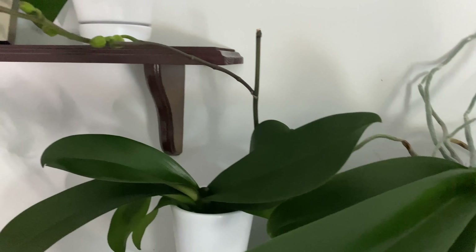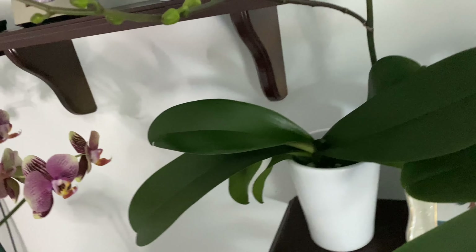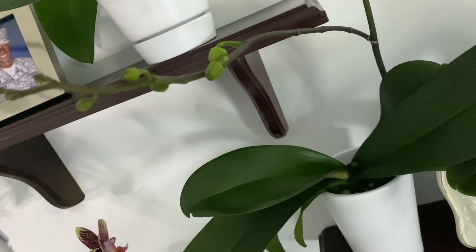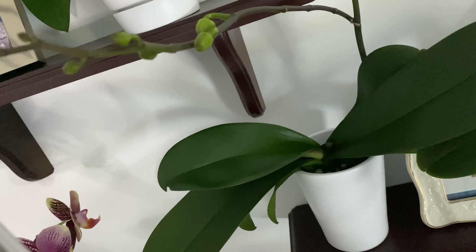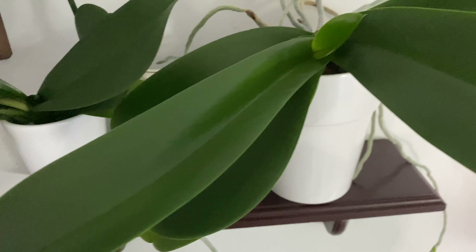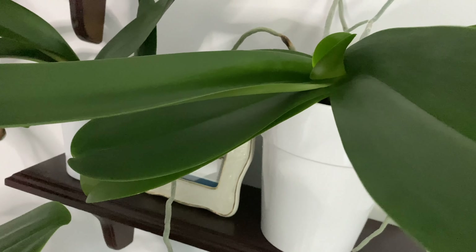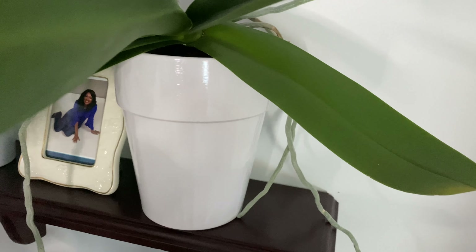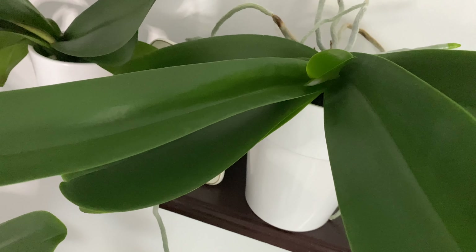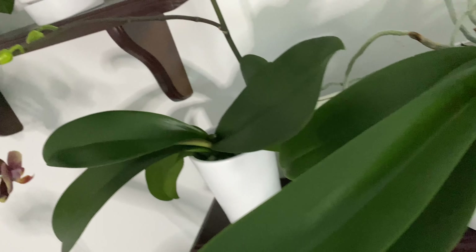Right above I have two smaller ones, and this one is in full spike — it is spiking. I guess in another few weeks this one should start opening. This neighboring one has really nice lush leaves, nice and thick — just healthy looking leaves and roots — but it is still not spiking, so I'm hoping that it will get a little bit jealous and start spiking soon.